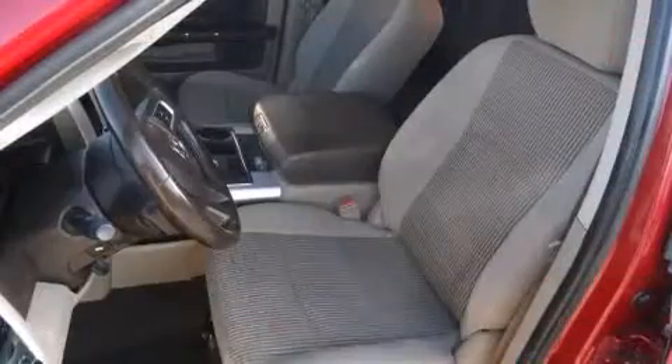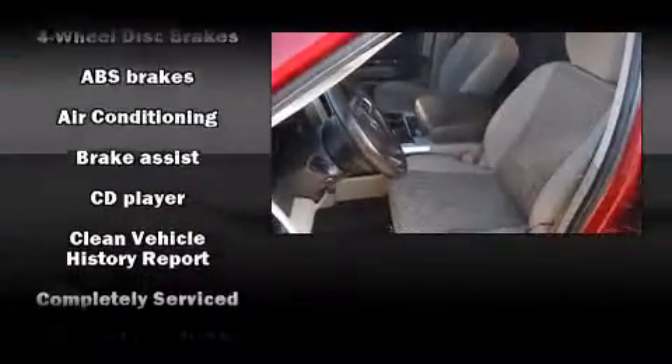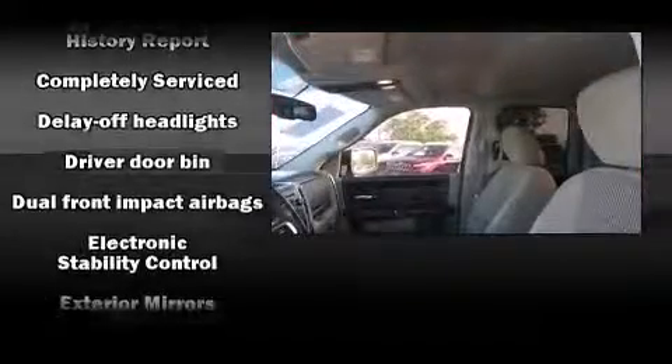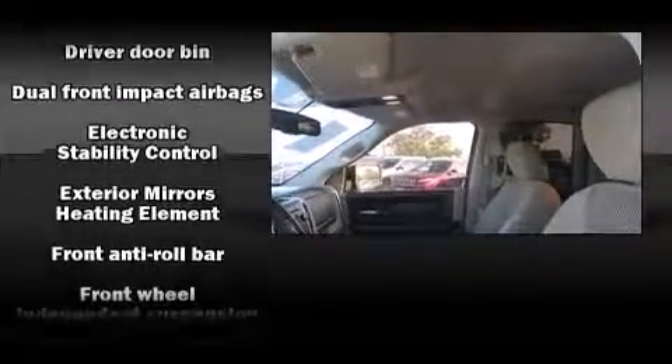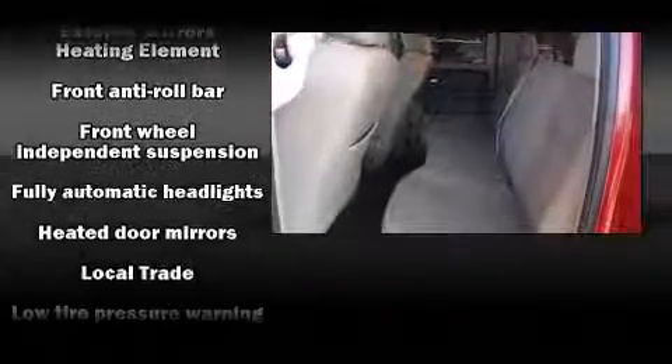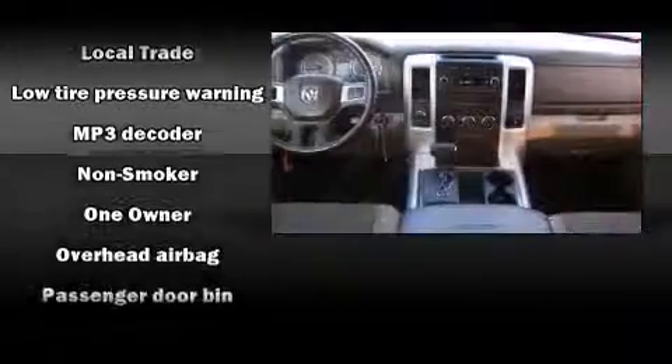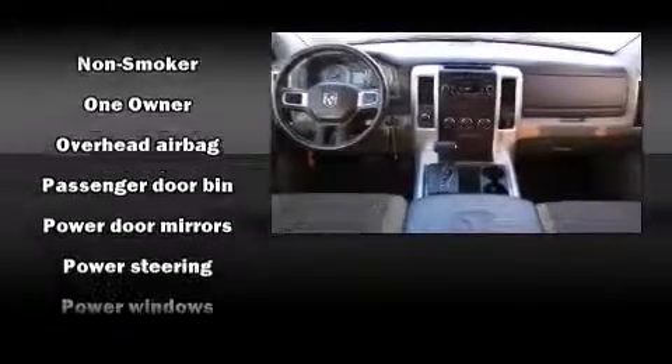Dodge ensures the safety and security of its passengers with equipment such as dual front impact airbags, head curtain airbags, traction control, brake assist, ignition disabling, and four-wheel disc brakes with ABS. Electronic stability control ensures solid grip atop the road surface, no matter how challenging the driving conditions.